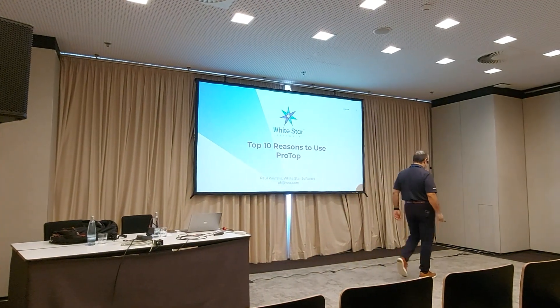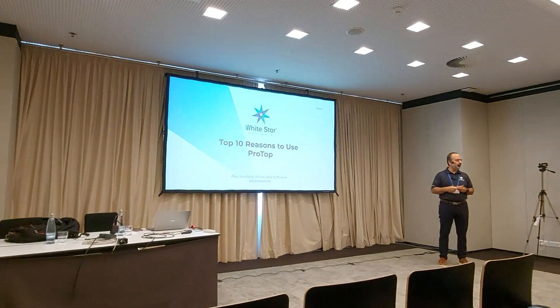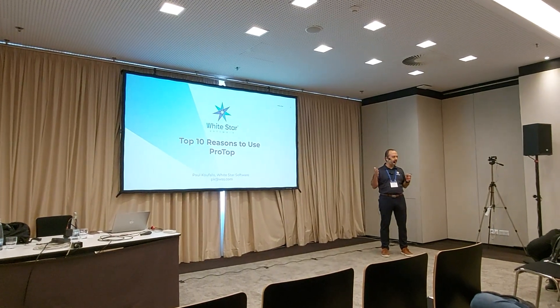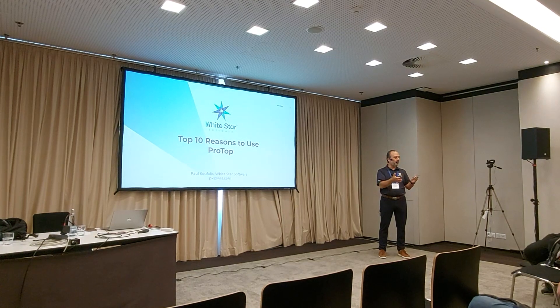Hi everyone, my name is Paul Koufalis. I'm the president of White Star Software and we're here to talk about the top 10 reasons you should use ProTop. And I guess the first question I have to ask is, from the people here I don't necessarily know — have you ever heard of ProTop?